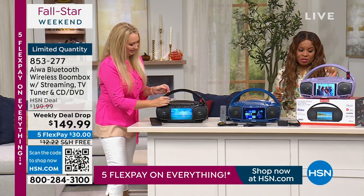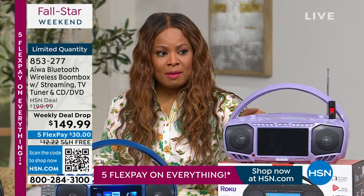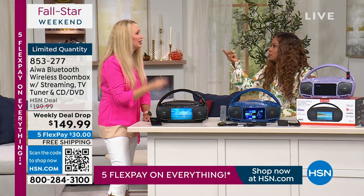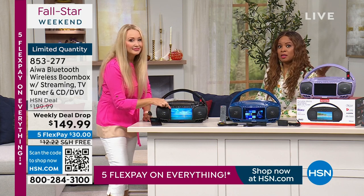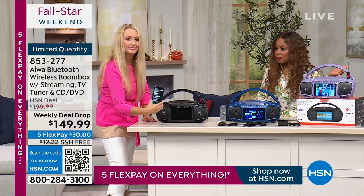Only 20 remain in the lavender, so if you like that one, it's almost sold out. Reminding you about FlexPay — everything is offered on five flexible payments, so you get to spread those payments out over five months. We're doing that all weekend long.